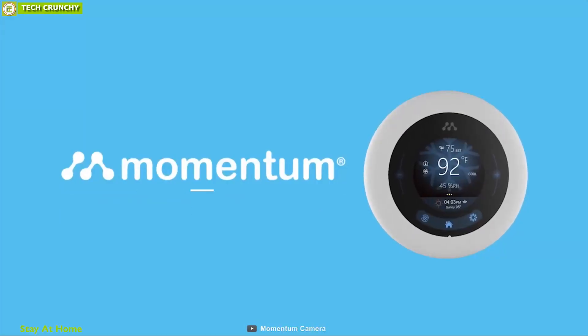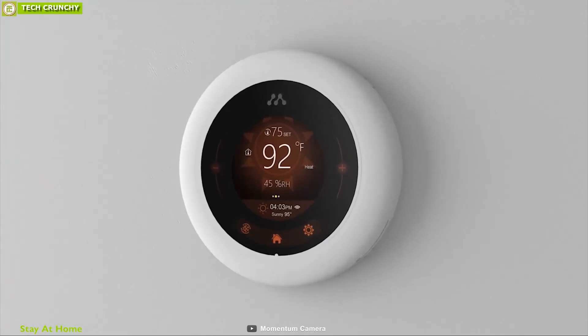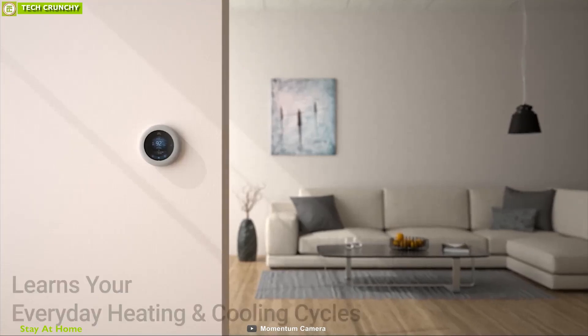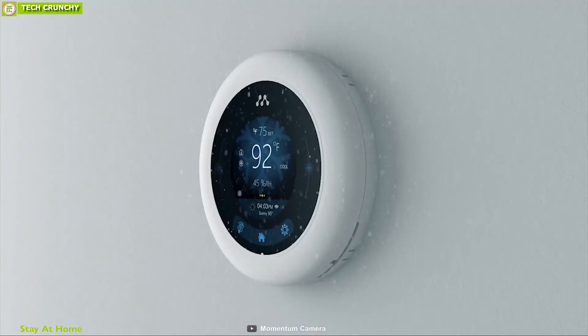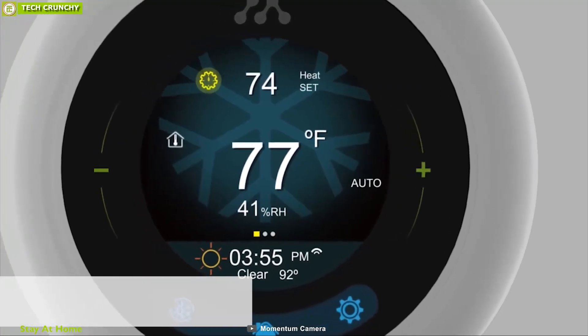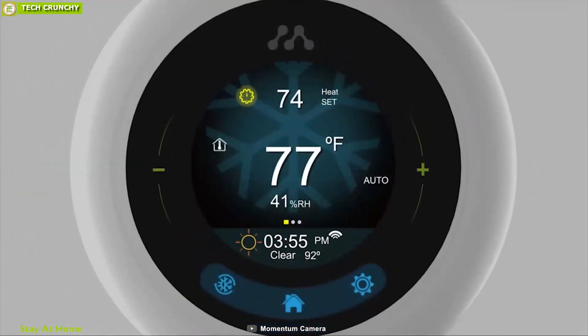Control your home temperature easily and save energy with the Momentum Mary Thermostat, a unique and smart thermostat built to control your energy bill. This thermostat learns your everyday heating and cooling cycles and optimizes automatically to deliver the right temperature at the perfect time. Equipped with a humidity sensor, it can monitor the amount of humidity in the air and notify you.